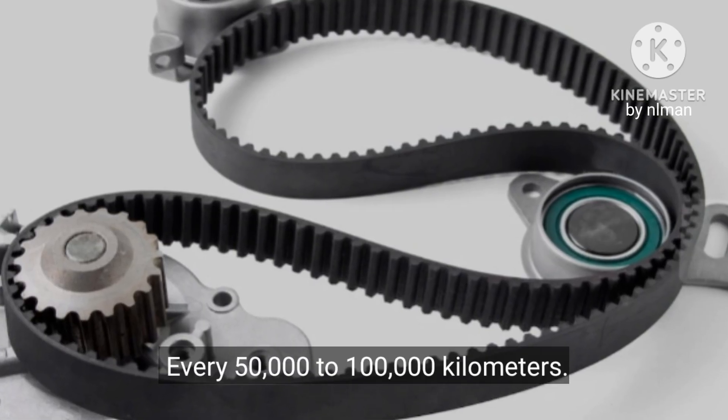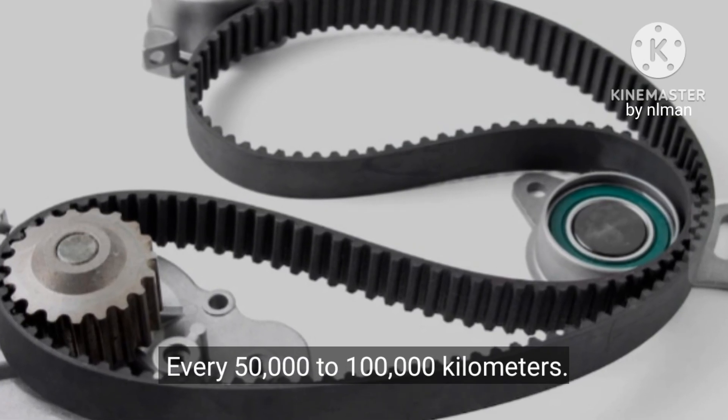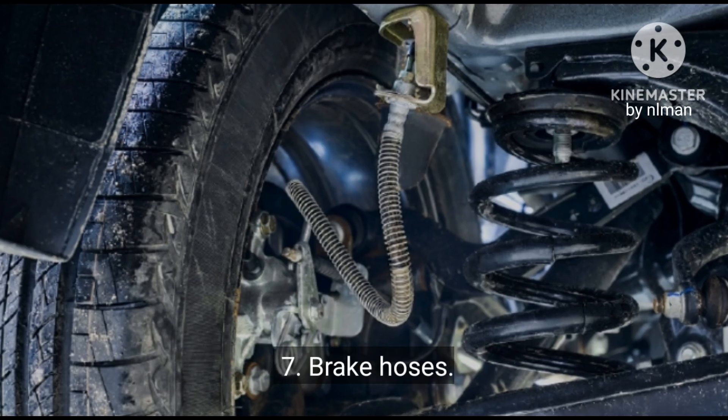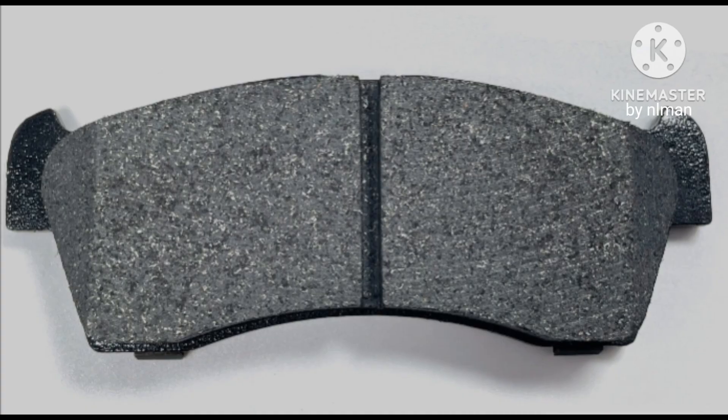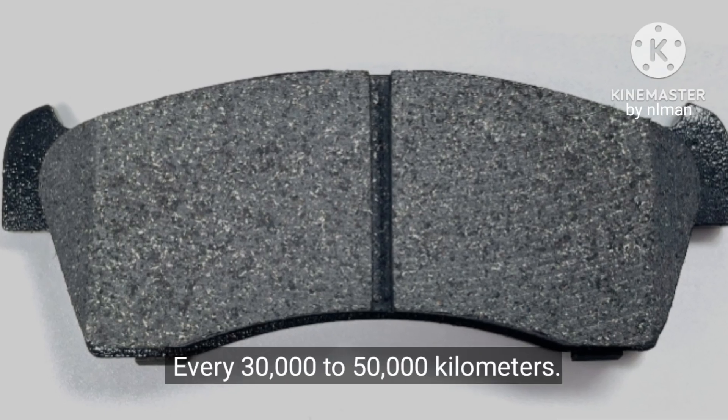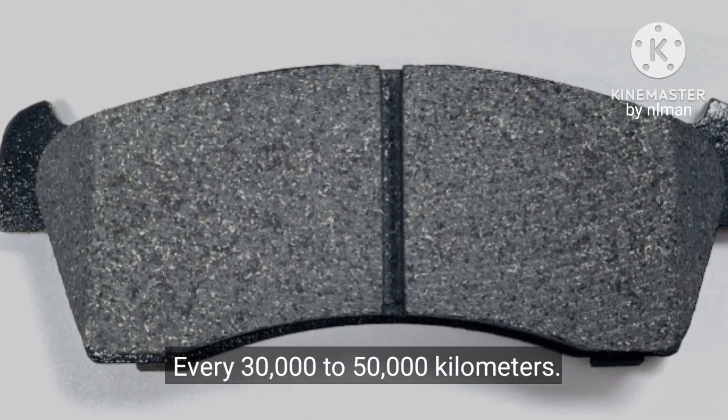6. Timing belts: every 50,000 to 100,000 kilometers. 7. Brake hoses: every 50,000 to 100,000 kilometers. 8. Brake pads: every 30,000 to 50,000 kilometers.